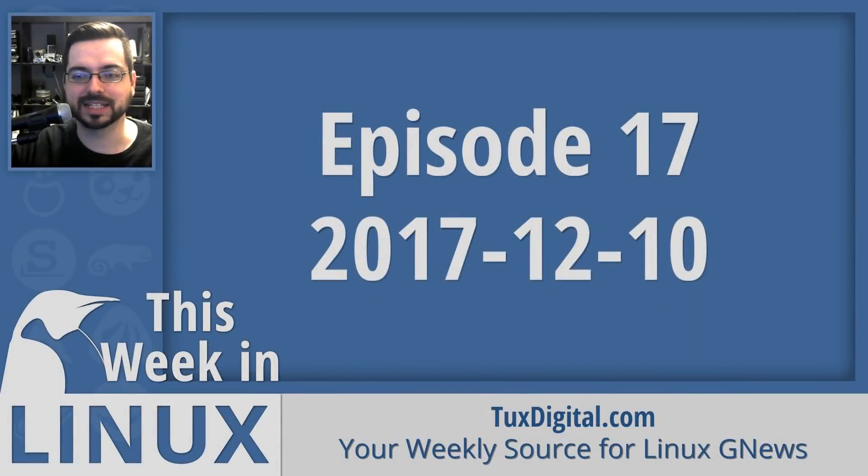Thanks for watching this episode of This Week in Linux. If you like what I do here, please hit that like button, and if you'd like to get more, be sure to subscribe. If you'd like to support the channel, you can order the Linux is Everywhere t-shirt by going to tuxdigital.com/linuxiseverywhere. Just a reminder, the show is live every Saturday at 1 p.m. Eastern, so join us in the live chat room to discuss all the Linux good news each week. Thanks again for watching. I'm Michael Tonnell with Tux Digital, and as always, keep using, learning, and enjoying Linux.